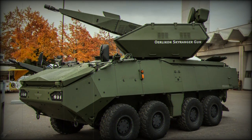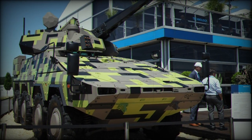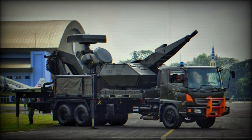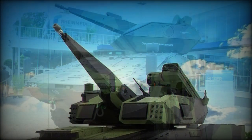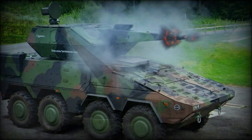Skyranger gun seats a 35mm Oerlikon automatic cannon, based on the Rheinmetall-Oerlikon GDM-008 Millennium weapon, already proven as a naval close-in weapon system aboard warships. It is mounted in the front turret face, offering complete 360-degree traversal of the main weapon as well as high or low elevation tracking.